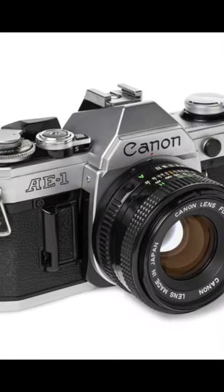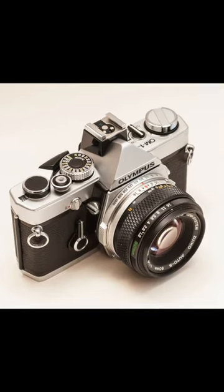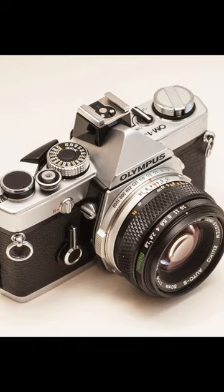In the 1970s, the Canon AE-1 brought automation to the masses, and the Olympus OM-1 impressed with its compactness and exceptional build quality.